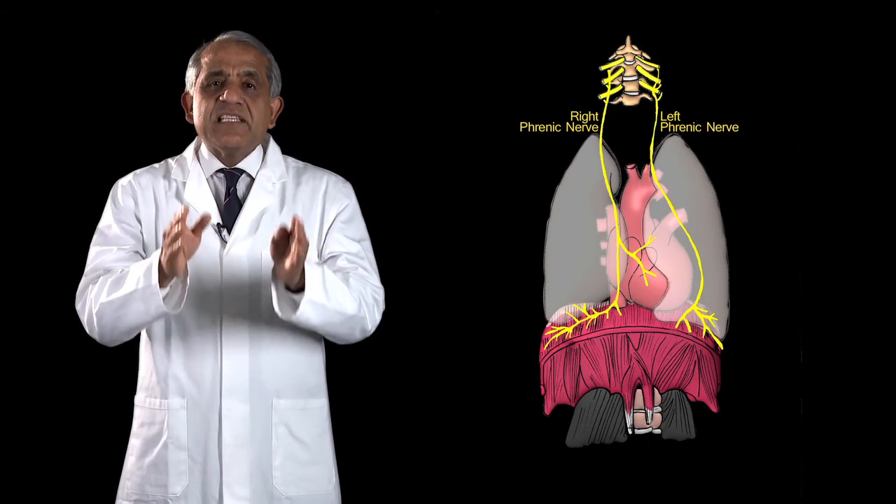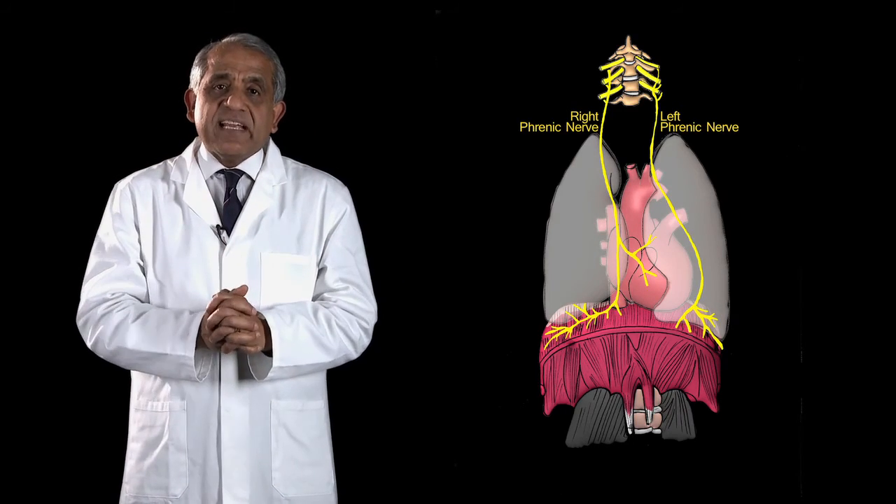So I stand by what I said: the motor innervation of the diaphragm is the exclusive function of the right and left phrenic nerves.